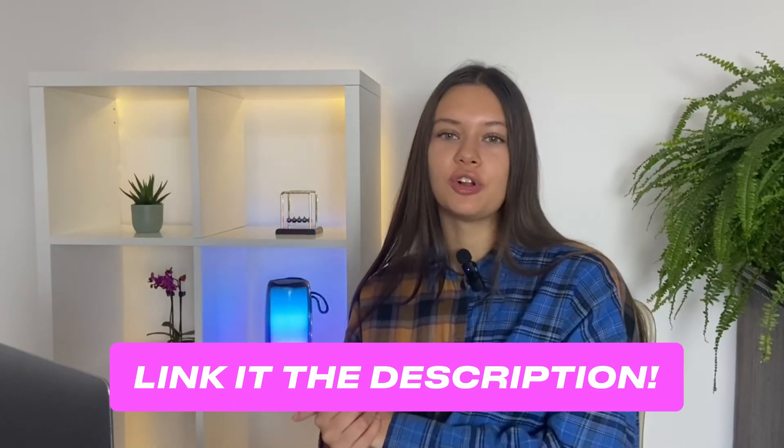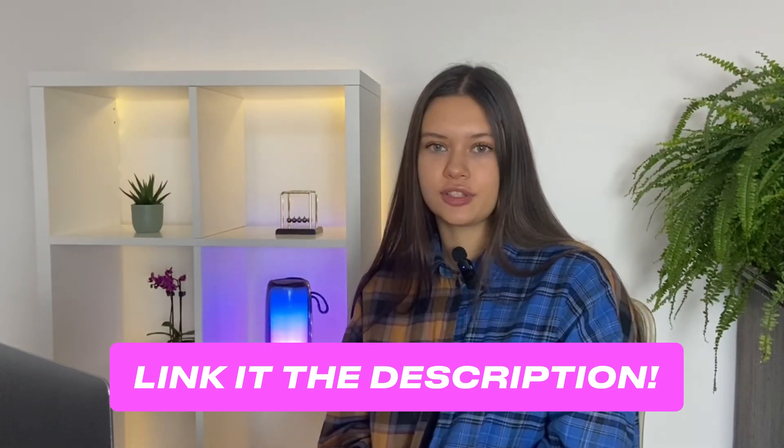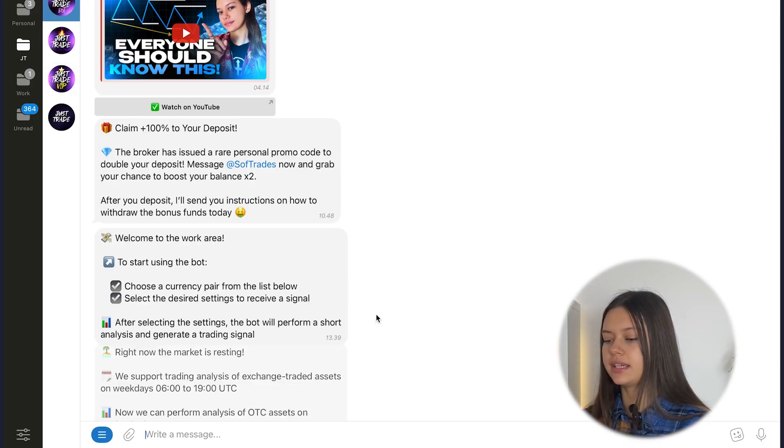This is so simple — you can find the link to my trading bot already now in the description. My bot is absolutely free, and for beginners it's just a great tool to start earning and trading from the first steps. Don't miss this opportunity and try my bot already now. For now, let's go to my bot again and click 'Get a new trading signal.'